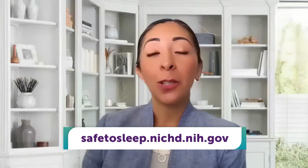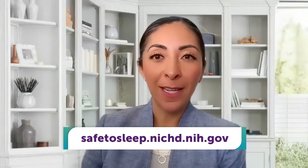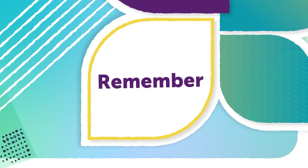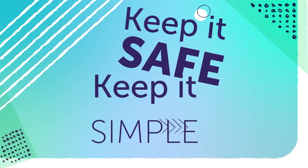In terms of the sleep environment, keep everything out of the crib or sleep space except a fitted sheet for the mattress and a comfortably dressed baby. To learn more, visit the Safe to Sleep website at safetosleep.nichd.nih.gov, linked in the description of this video. When it comes to baby's sleep space: keep it clear, keep it safe, keep it simple.